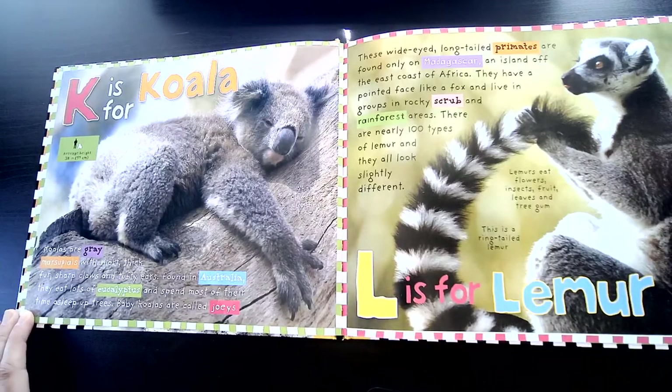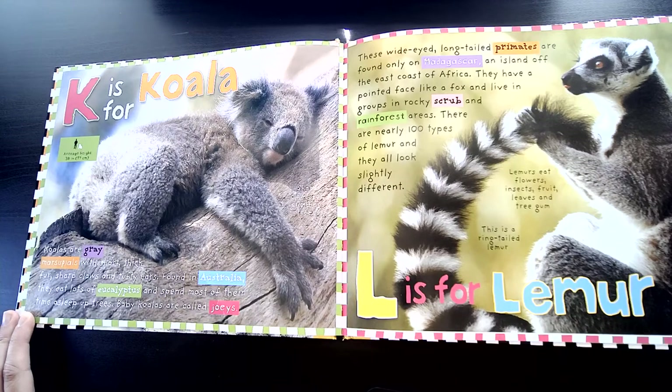K is for Koala. Koalas are gray marsupials with short, thick fur, sharp claws, and tufty ears. Found in Australia, they eat lots of eucalyptus and spend most of their time asleep up in trees. Baby koalas are called joeys.